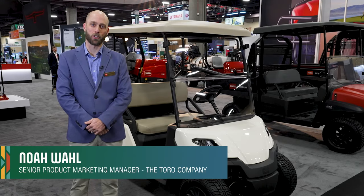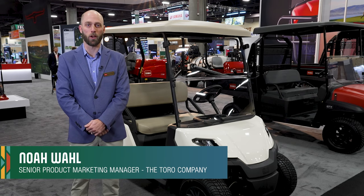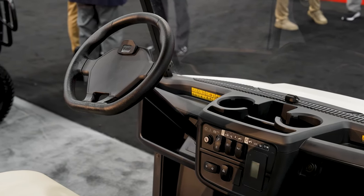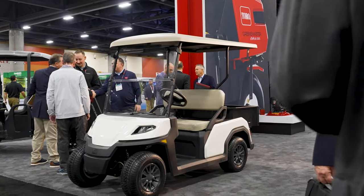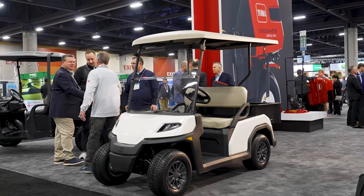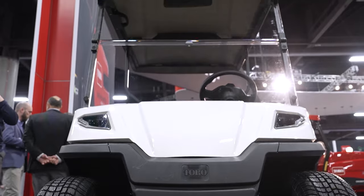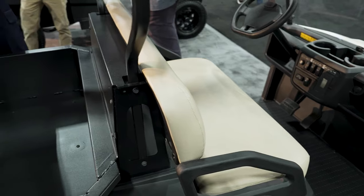Today I'm excited to show you the Vista Shuttle series — a really cool new and exciting product line we're adding to our utility vehicles made for work. It's available in four, six, and eight passenger configurations, with EFI and lithium power options. We started from the ground up, putting a lot of priority around comfort, control, and durability.